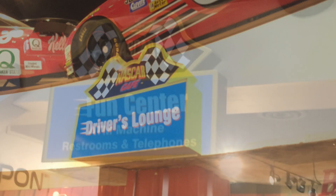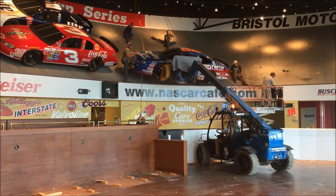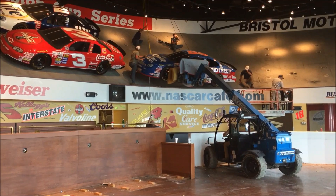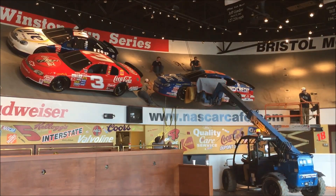We had several of these signs that had to come down. Fortunately they were all on switches, so we didn't have to work hot on those. And we had a bunch of cars to take down too. The guys on the car removal crew did an awesome job — everything went smooth.